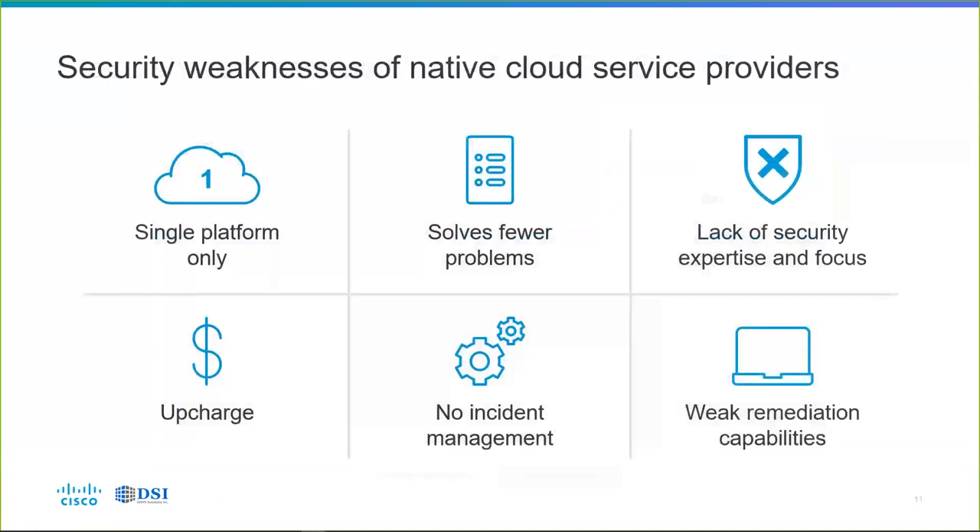The underlying security provided by cloud service providers has limitations. First, a given cloud service provider only covers their platform — your applications may reside in multiple clouds. They'll solve fewer problems than the total problems you face. Their focus is really not security — they're there to deliver service. And when you buy security services from them, they're à la carte, an upcharge on what you're already buying, with no managed security instances and weak, if any, remediation capabilities.